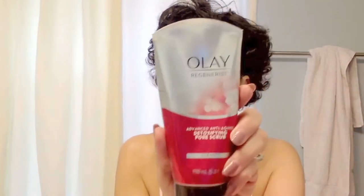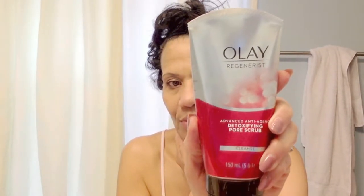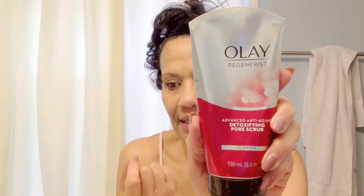Then this one — this Biore Detoxifying Pore Scrub — I do every day, because it's not as grainy as the St. Ives, and it's a really good way for me to wash my face and get it nice and clean.